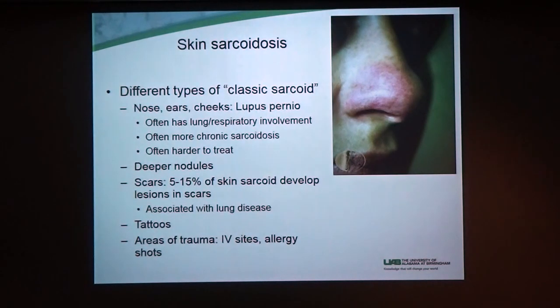There are different types of classic sarcoid. This one is probably the most known — this is called lupus pernio, which is funny because it has nothing to do with lupus, the other autoimmune disease. That can be confusing for people, but lupus pernio is sarcoid of the skin. You see it on the nose and the ears, and this is really important for skin doctors to recognize because it often indicates that people do have lung involvement.